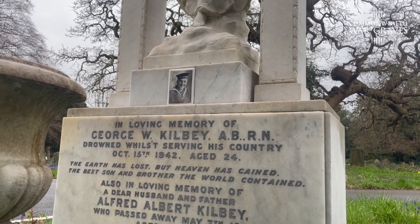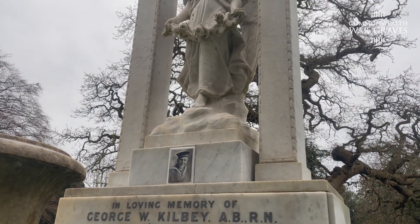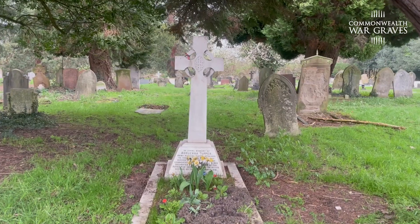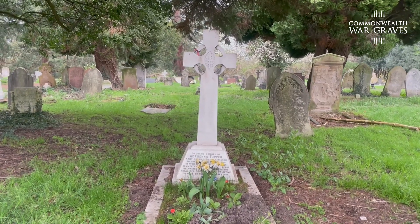Private memorials — it was basically the family's decision at the time to have a private memorial or a commission stone. We don't really do much with a private memorial, we just keep an eye on it, maybe a little bit of weeding or a little bit of tidying up.